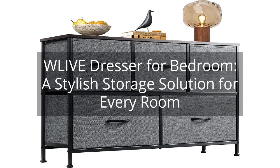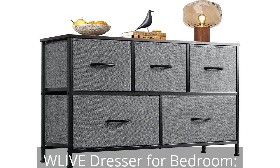W Live Dresser for Bedroom — a stylish storage solution for every room. You can find the link to the product in the description of the video.